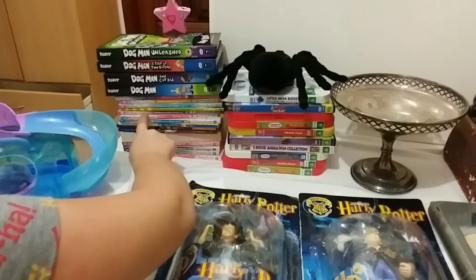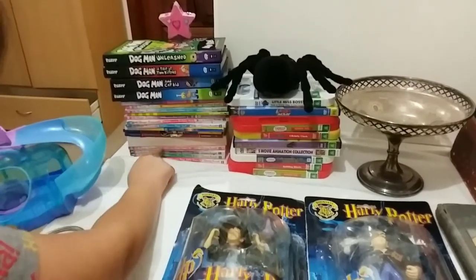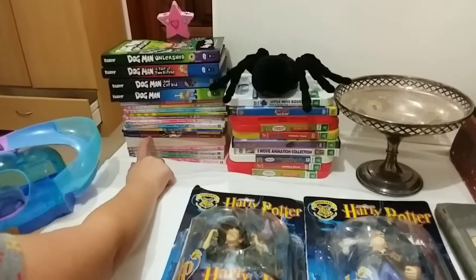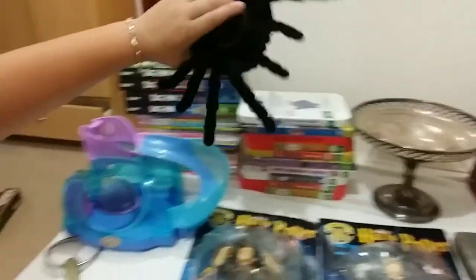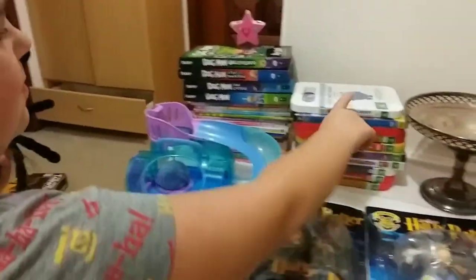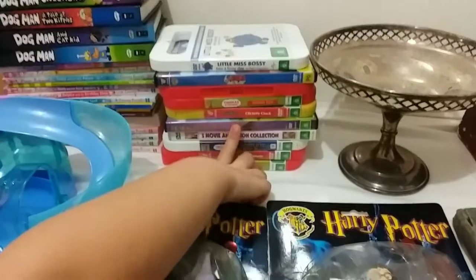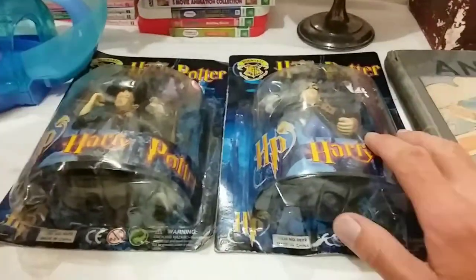And then we got some books: Dogman, some Magic Ballerina, Billy B Brown mysteries and diary. I got a spider — a remote control spider. And then we have movies, and we got some Harry Potter toys.